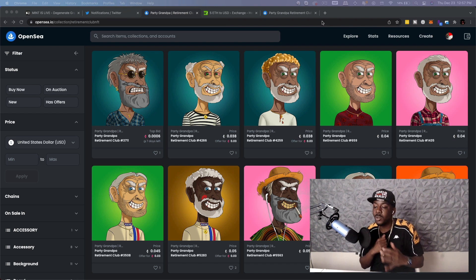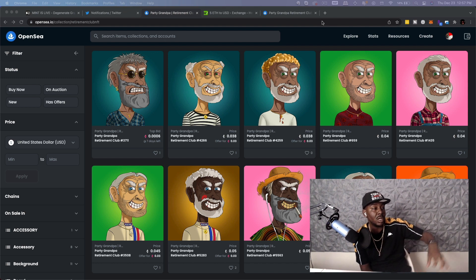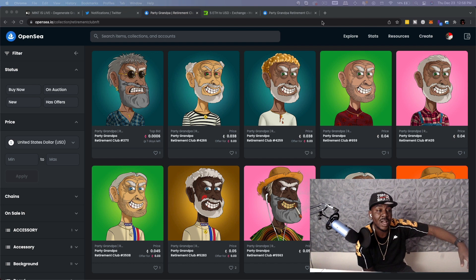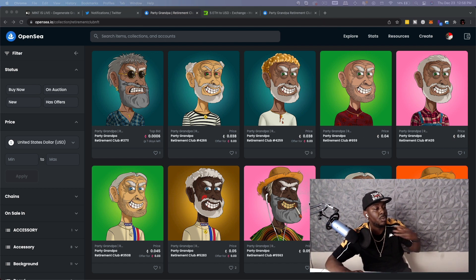It's also worth noting that when we read these roadmaps and look at these projects, all the roadmap promises have been delivered — and that's a huge one. Now, if you're interested in NFTs and looking to invest in one, I usually don't advise you because I'm not a financial advisor. But because they've already proven that they can do this, this is a project that I definitely advise you to look out for.